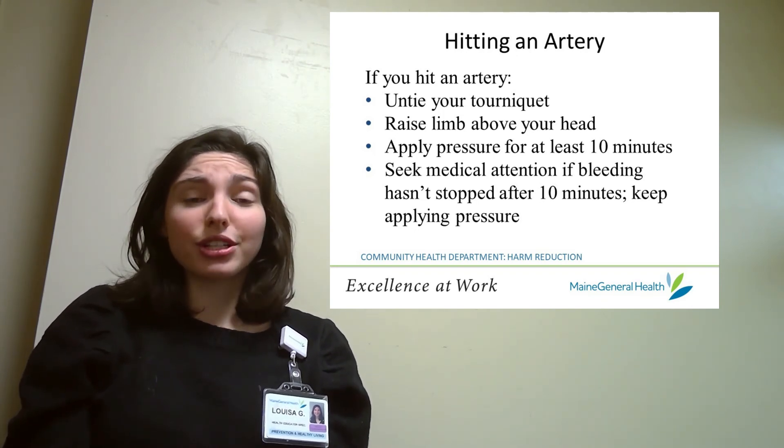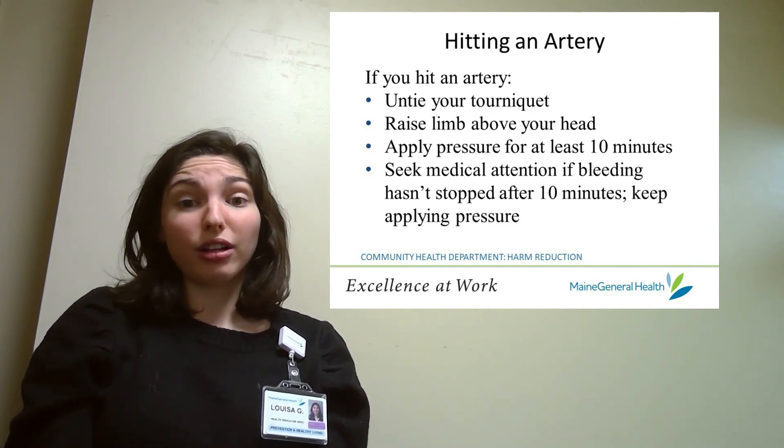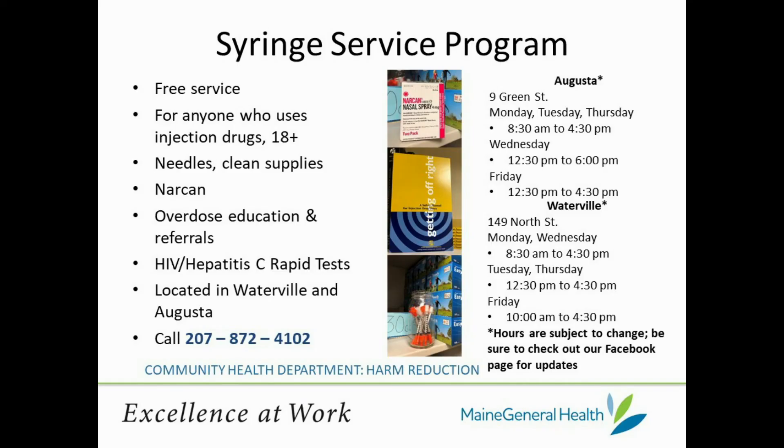If bleeding hasn't stopped after 10 minutes, continue holding pressure and seek immediate medical help. At Next Step Needle Exchange, we offer many supplies like cottons, needles, sterile waters, tourniquets, alcohol prep pads, BZK pads, and triple antibiotic ointment. These supplies help create a safer, cleaner environment for drug use, reducing the risk of infections and other problems.